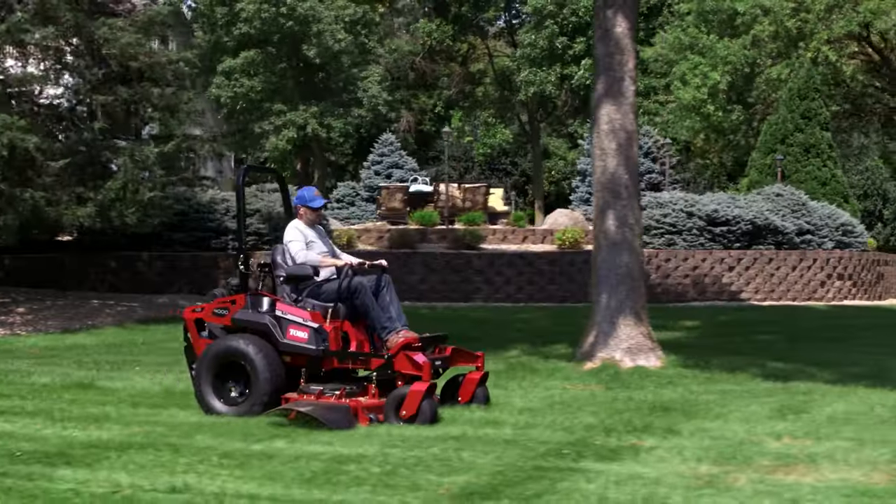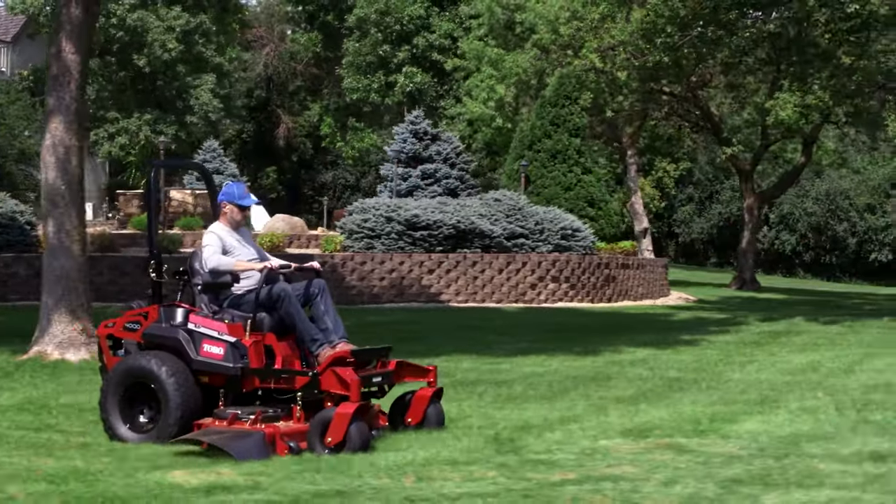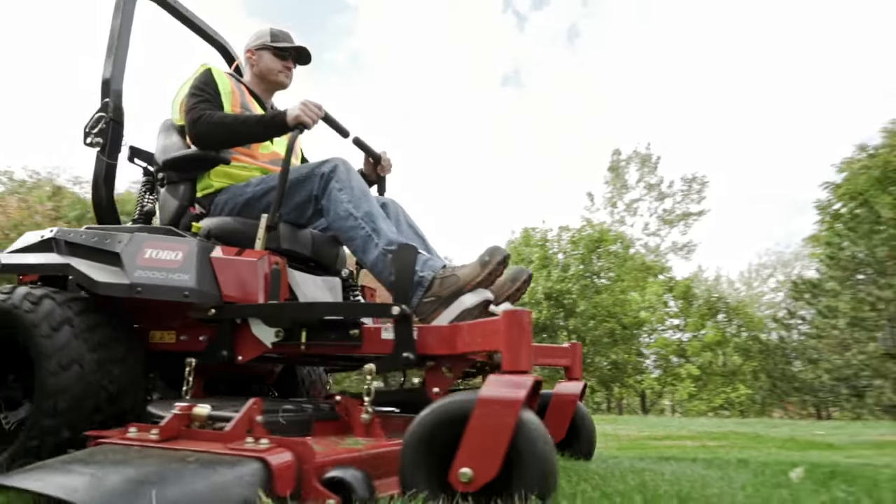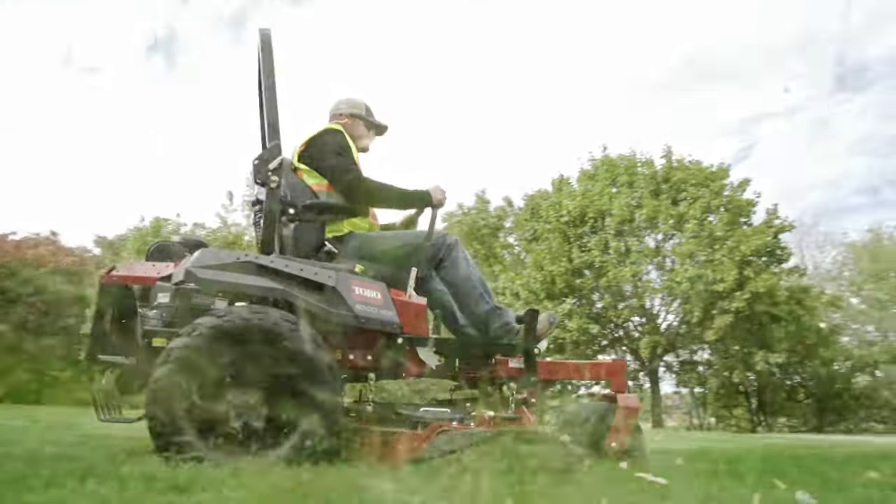At Toro, we stand by pros like you by providing trusted warranty and customer service programs backed by one of the industry's largest dealer networks committed to one thing — your success.